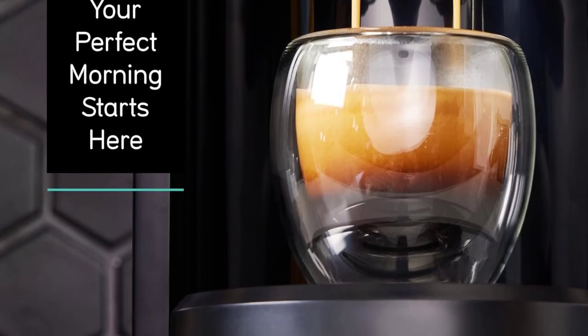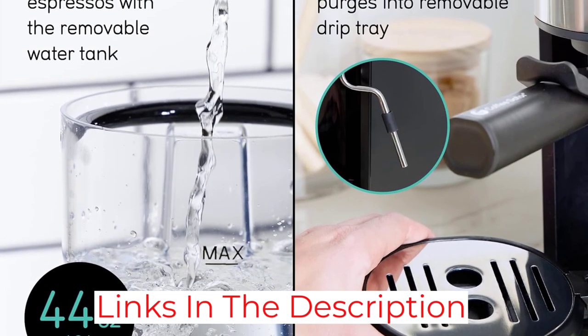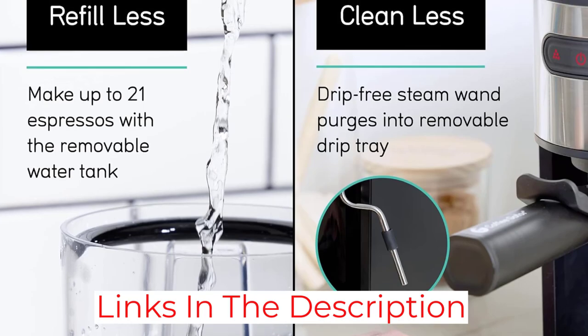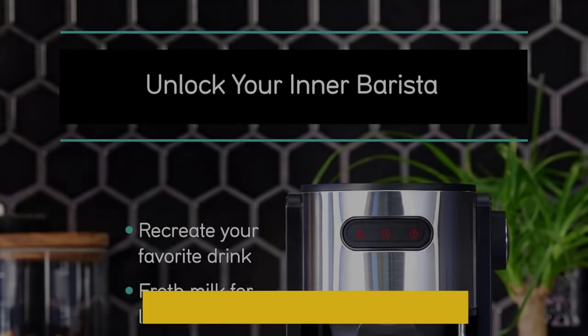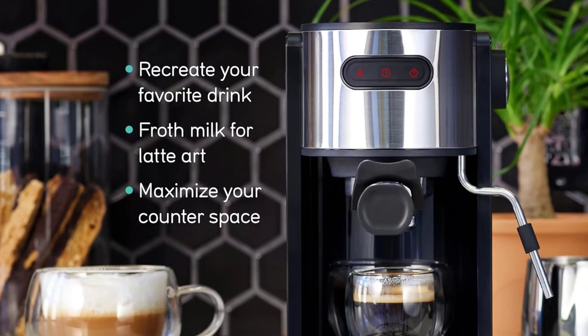After testing the item over several weeks, our reviewer was impressed by its fast heat-up time of 20 seconds, as well as how powerful the brewer is despite its slim, lightweight design. The power doesn't translate to the steam wand, however, as it takes a little while to achieve rich milk foam.